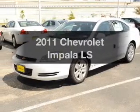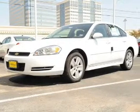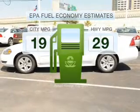Imagine yourself in this 2011 Chevrolet Impala. If you're looking for an automobile with great attributes, look no further. In the city or on the highway, you'll spend less time at the pump with this fuel-efficient vehicle.